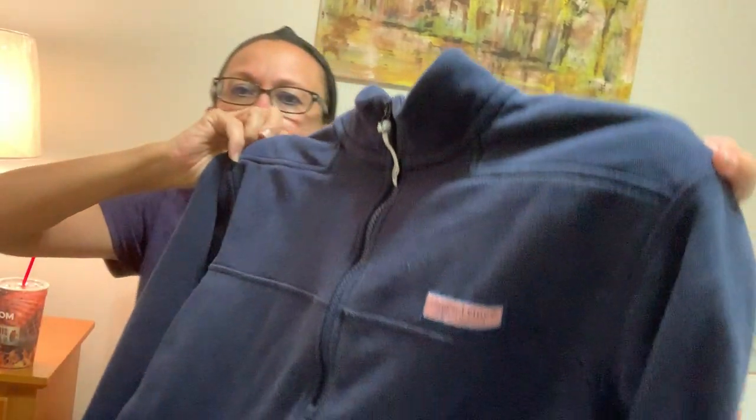The last thing I got was this Vineyard Vines quarter zip — it's a size medium, again not a great size for men's, but should get $20 for it. It might actually be a women's, though I think it's men's. It's in good condition — not bad for a bins pickup.